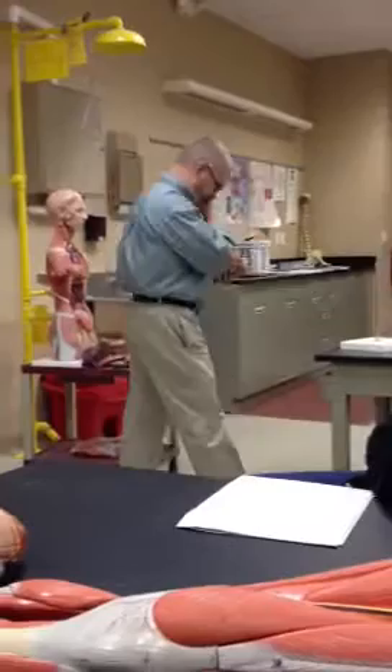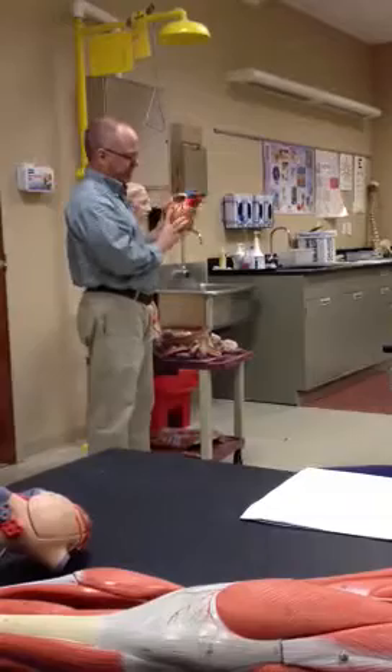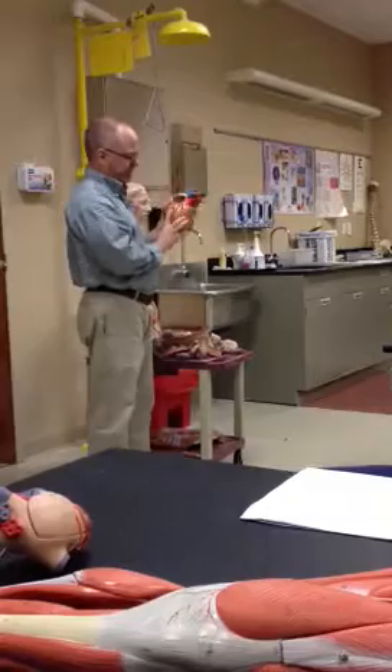Blood goes from the atrium to the ventricle. A couple things about the atrium: where the blood goes from the atrium to the ventricle, there is a valve. This is the tricuspid valve, one of the atrioventricular valves.